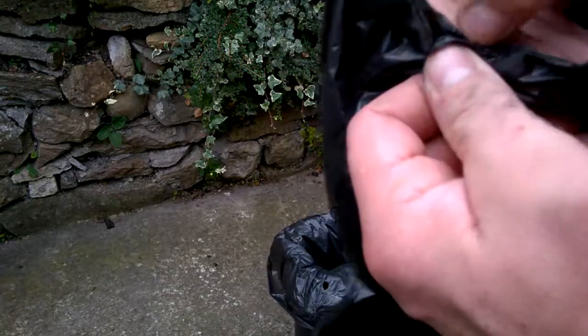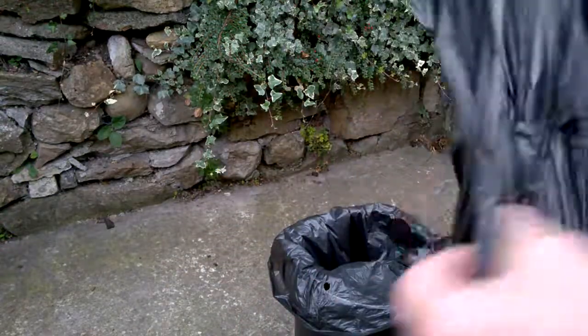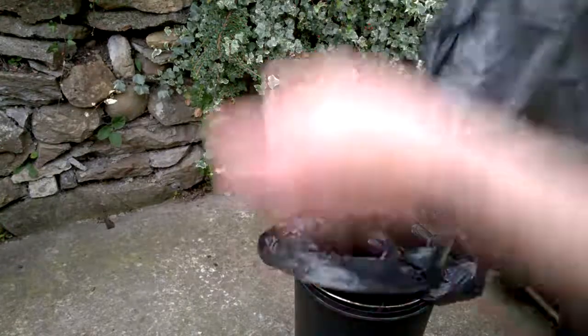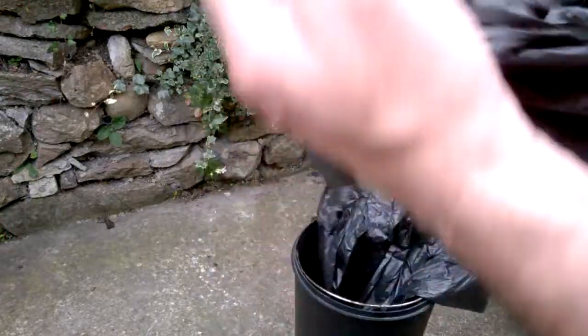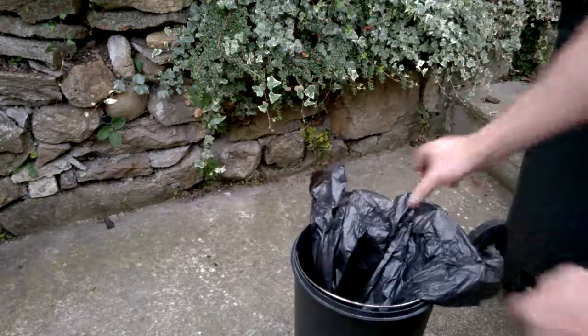The other problem with bin bags is you can't get into them — you always get this issue every time you're trying to open them. But these ones are dead easy. I've had bin bags where you absolutely just can't get into them without ripping them. That's just a quick look at that guys.